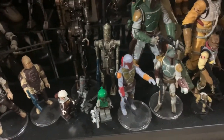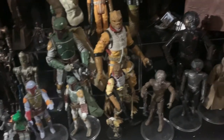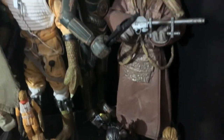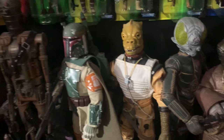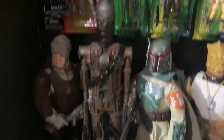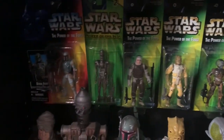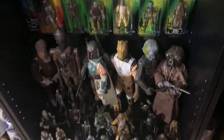Hey guys, it's John the Vintage Geek inside my toy room. I don't know if I ever showed off this Bounty Hunter display — the classic original Kenner, then some Hasbro modern, Black Series Lego, and West End Games. The large 12-inch Hasbro from the 90s, and the 95-ish Power of the Force stuff hanging behind.